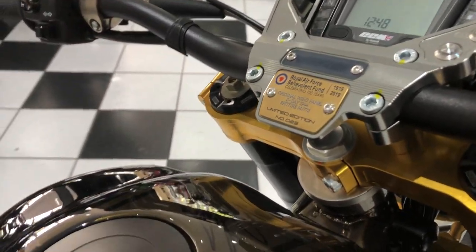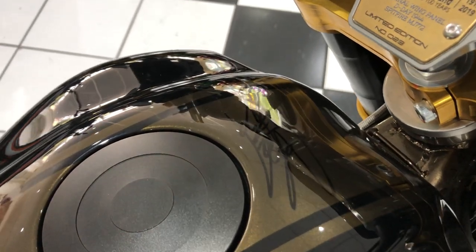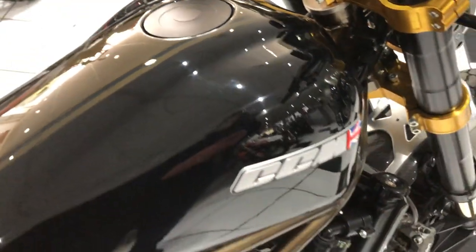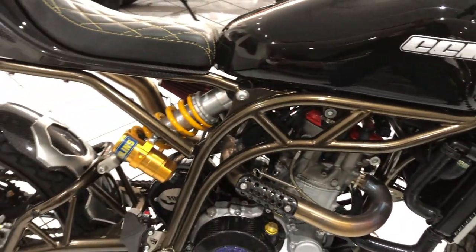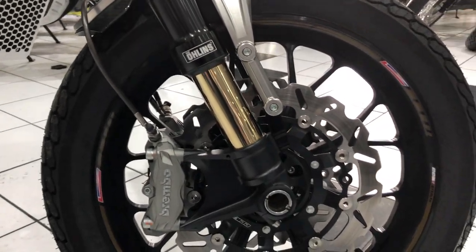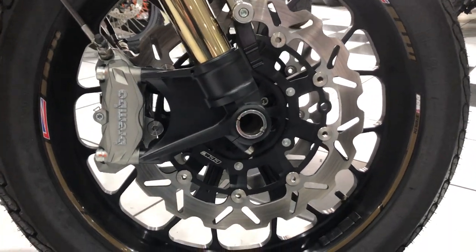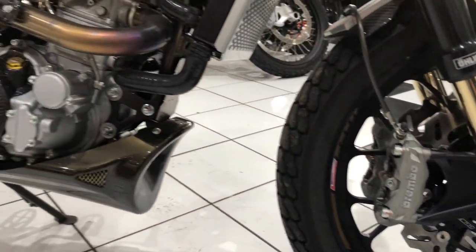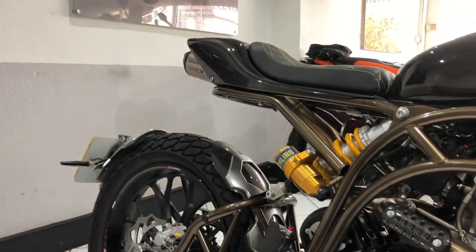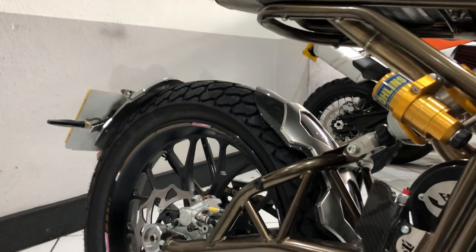Being the Foggy edition, you get the man's signature just at the top of the tank there. You also get machined alloy wheels which are beautiful. Lots of carbon fibre as standard, and there are a few extra bits of carbon fibre that have been added to this machine.